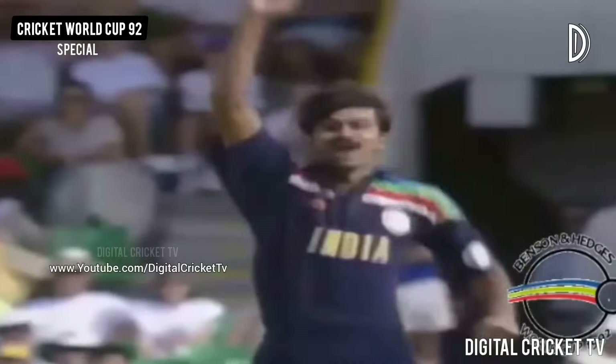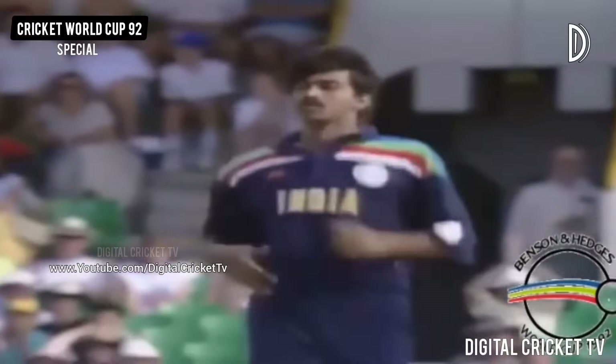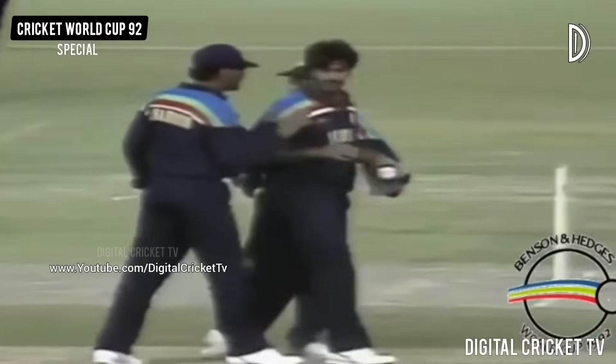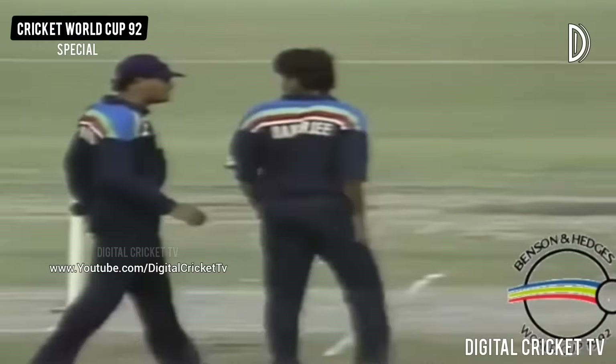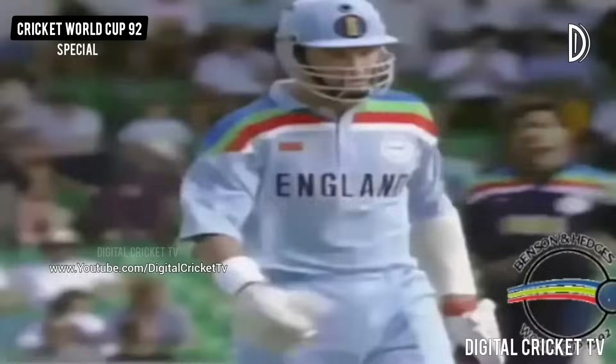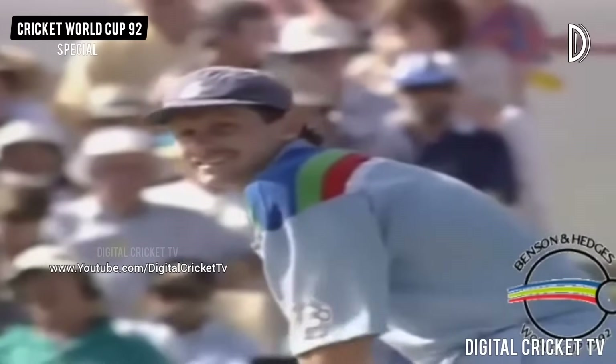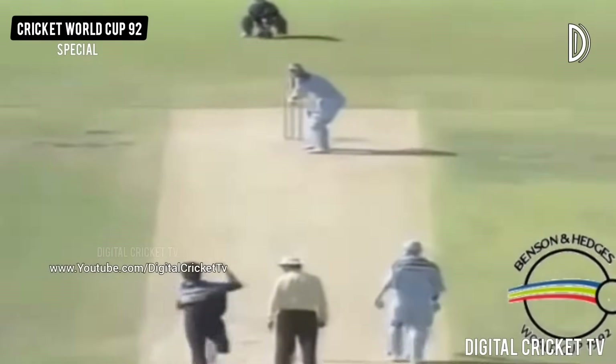That could be out — that is out, caught behind. We've seen a world class shot from Graham Hick to open his account, and there we are — first delivery plays out and misses. He certainly is capable of playing some very fine knocks. It's been a good comeback by Banerjee.